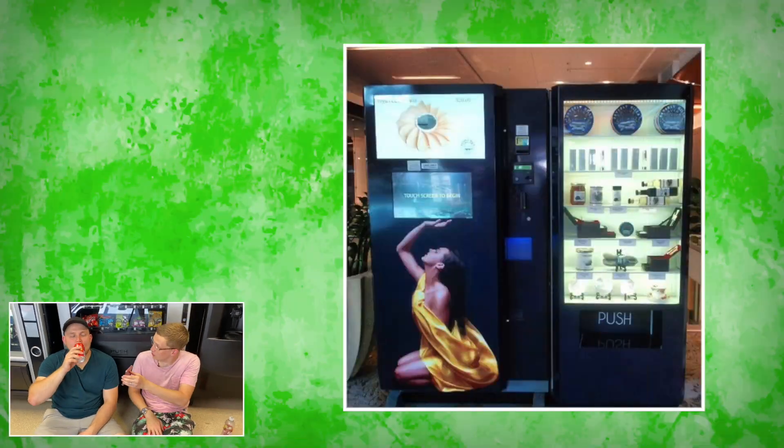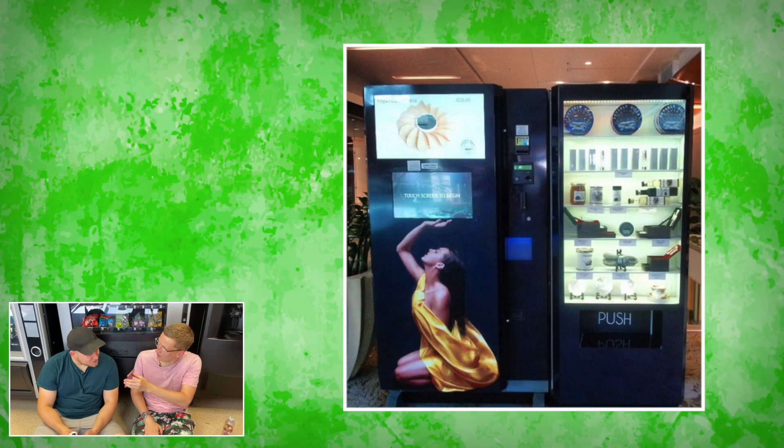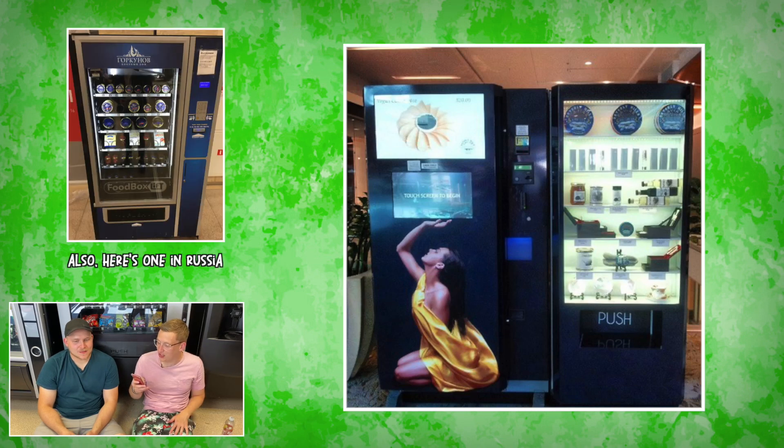Up next we go to Los Angeles. For a caviar vending machine. Apparently fish goes in vending machines. I think that would be the last thing I'd want to put in a vending machine. Imperial River Beluga caviar. A few machines in the neighborhood malls will sell you an ounce of the roe for a cool $500. Who wants $500 to stick in a vending machine? Mum, have you got a bit of change for the vending machine? Only $500.